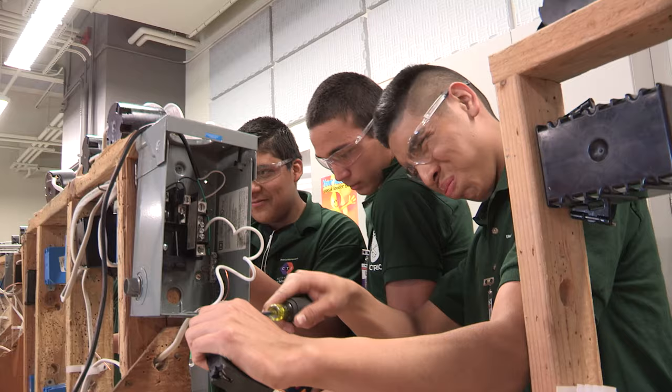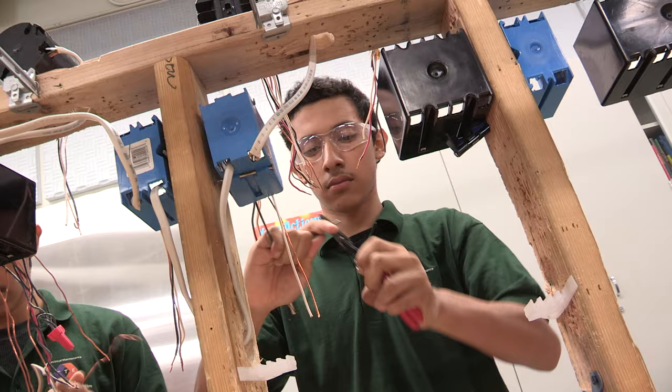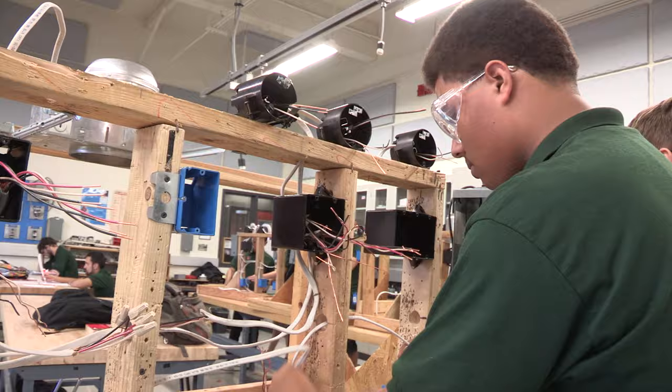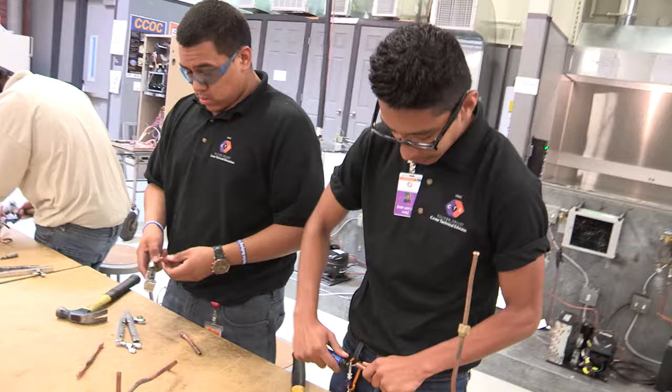In the Electrical Maintenance program, students in this high-demand trade conduct residential and commercial electrical installations, perform troubleshooting procedures, and learn how to make repairs. Graduating students who meet certain criteria will receive college credits, a $700 tool stipend from the Morrill Foundation, and approval for a state-certified electrical training card.